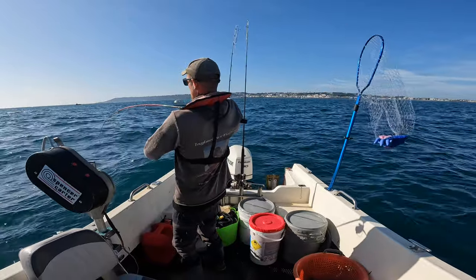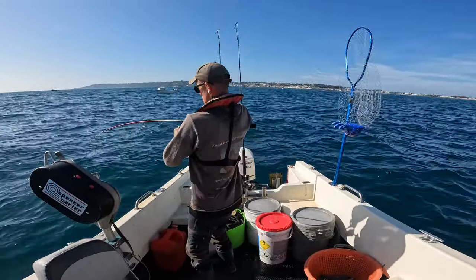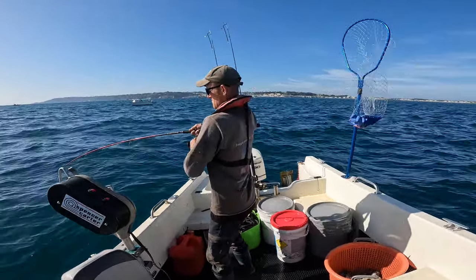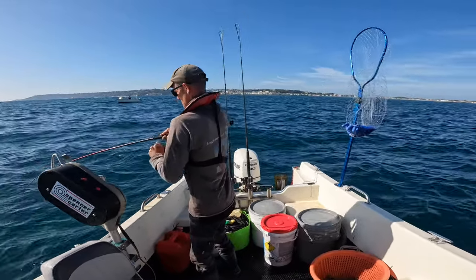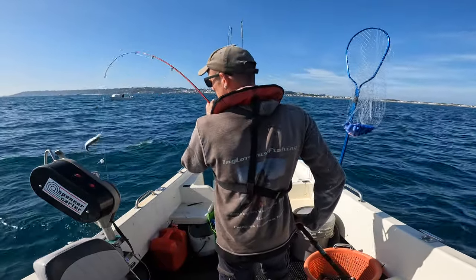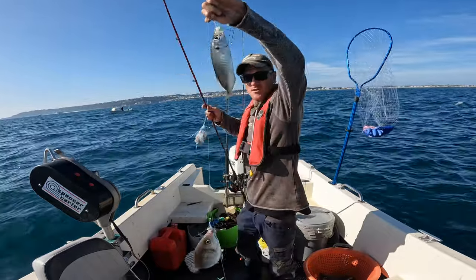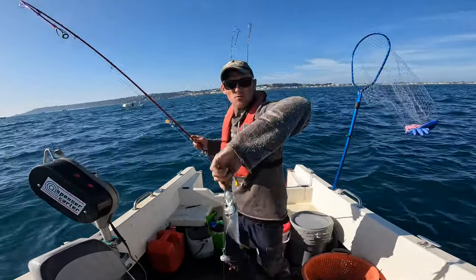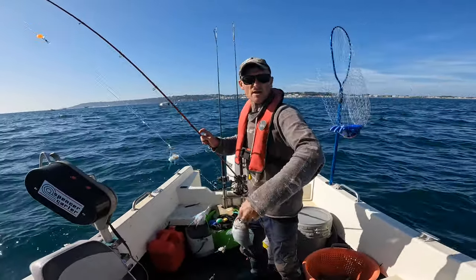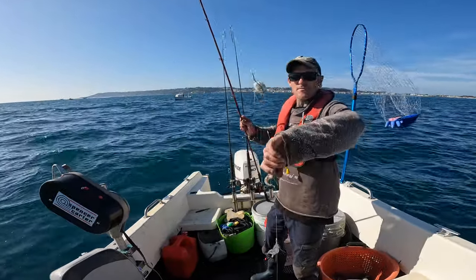I've got a nice fish on here, some weight to this one. Oh look — I've got a scad and a bream! A nice scad, a nice bream — two in one hit, that's what we want! That way we'll get this pot bait quite quickly. Look at that — let's get them straight back down again.